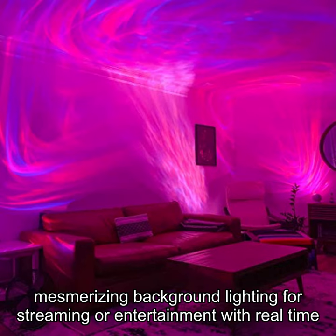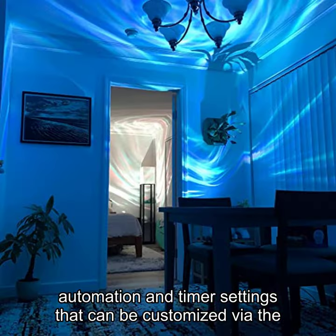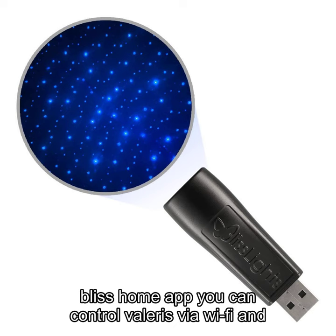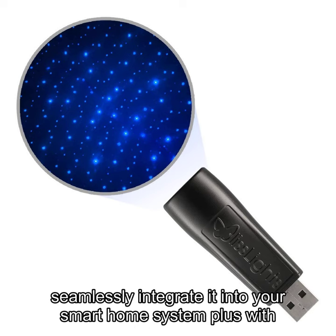With real-time automation and timer settings that can be customized via the Bliss Home app, you can control Valeris via Wi-Fi and seamlessly integrate it into your smart home system.